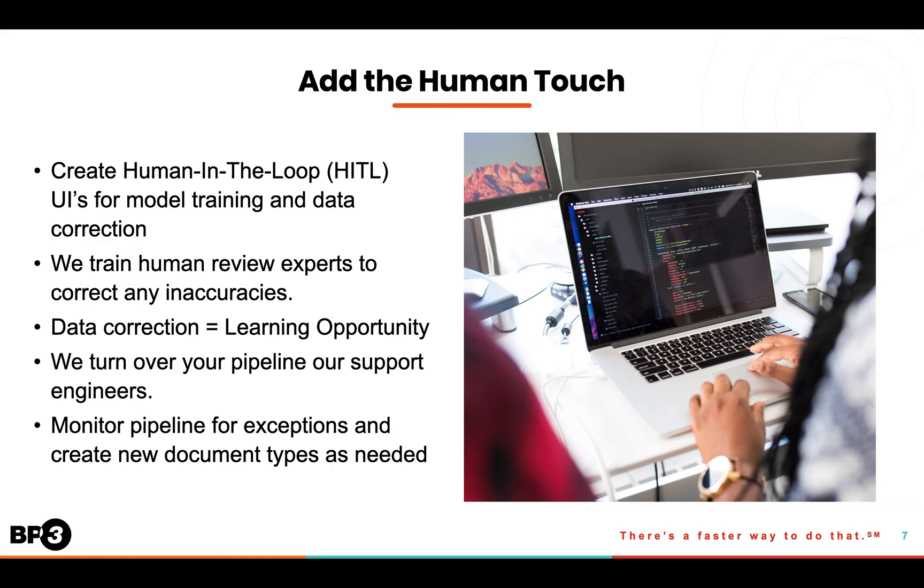Depending on your required level of accuracy, sometimes humans need to step in when the AI gets confused. This could be due to poor scan quality, stray markings on the page, or even new document types or formats entering the pipeline. The point is, this is a normal occurrence in any IDP pipeline, and is something that we not only account for, but embrace. To minimize any slowdowns related to human review, we create what are called human-in-the-loop user interfaces. These UIs are specifically designed to allow humans to be super efficient at reviewing and correcting potential data extraction errors.